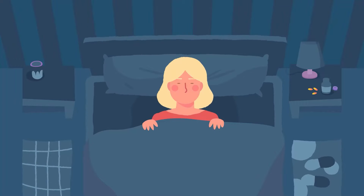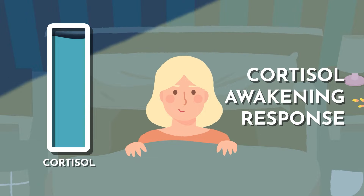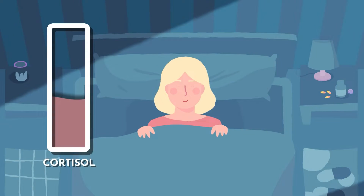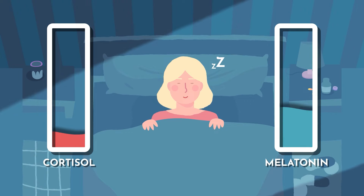Cortisol is highest just after waking — a process called the cortisol awakening response. It then begins to decline until nighttime, when it should be at its lowest. That is when melatonin begins to be released.